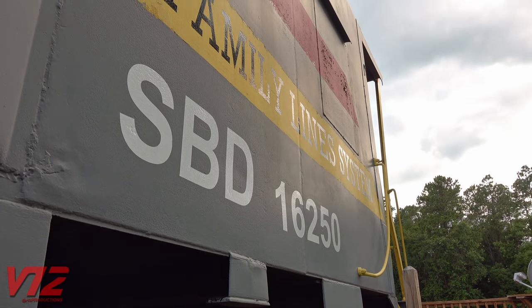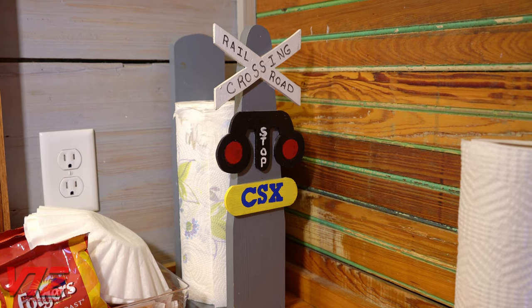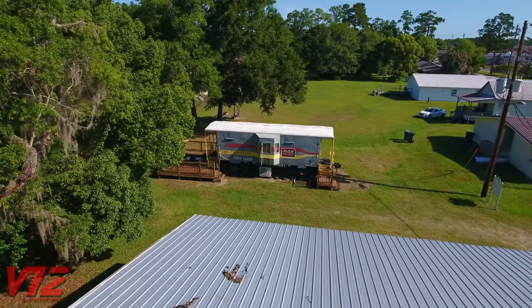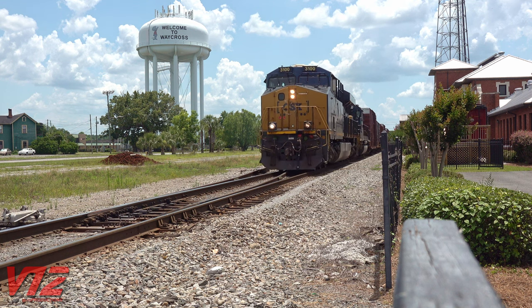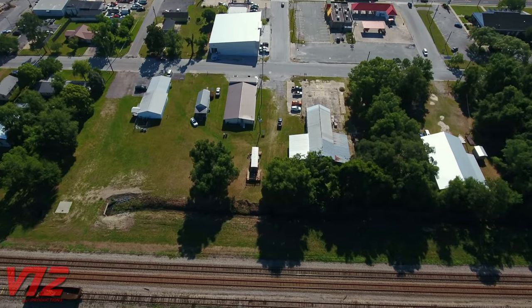All of those railroads would ultimately make up the Seaboard System and later what we now know as CSX. According to the car's owners, they found it in a salvage yard in Waycross, Georgia — a major CSX hub about 40 minutes northwest of Folkestone. The car was moved to its current location in 2010.